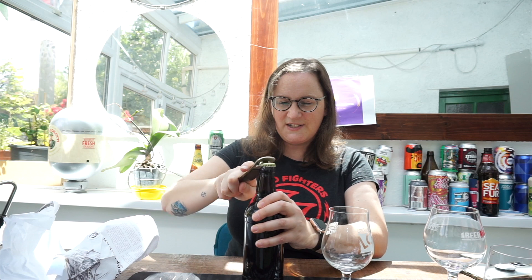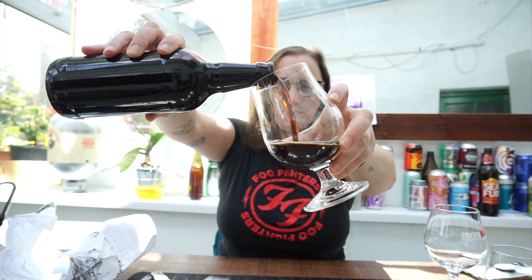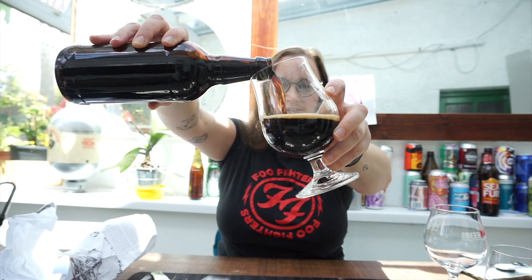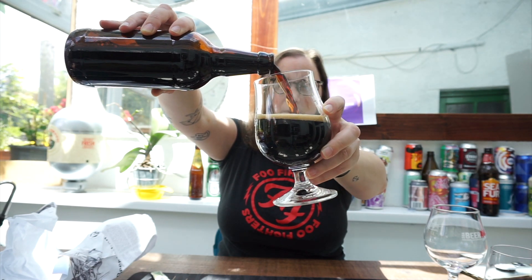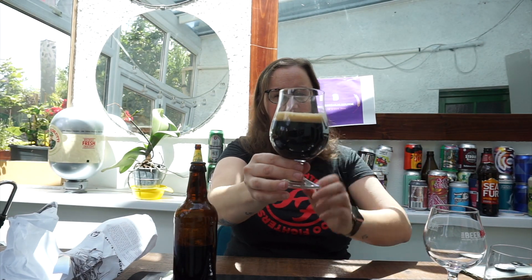I love a stout, I'm really looking forward to this one. Let's give it a pour. Nice big 500ml bottle as well — I don't see these very often anymore. Good carbonation straightaway, nice dark tan head.